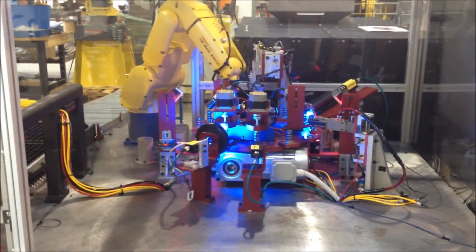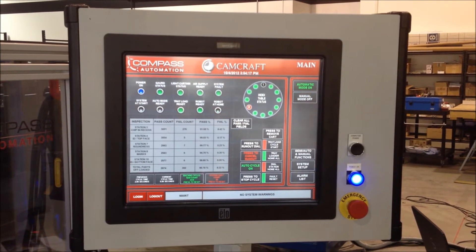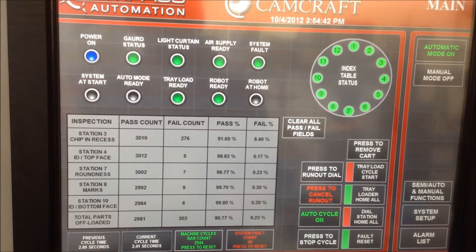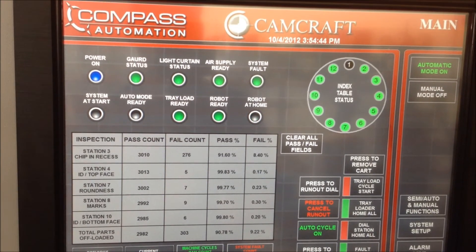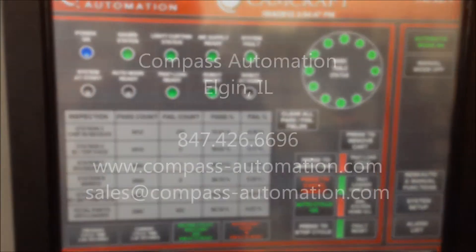This Compass Automation system made it possible for the end user to meet the standards set by their customer for complete inspection of the part at the required production rate of 2.89 seconds. For more information about Compass Automation, please visit our website at compass-automation.com.